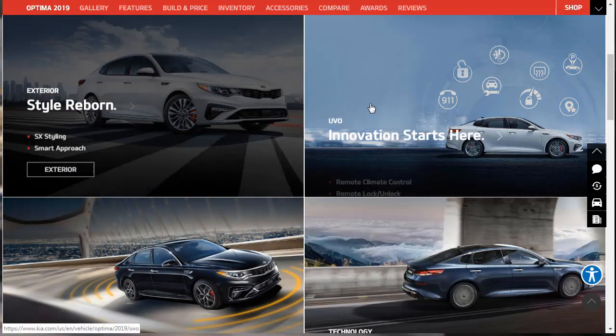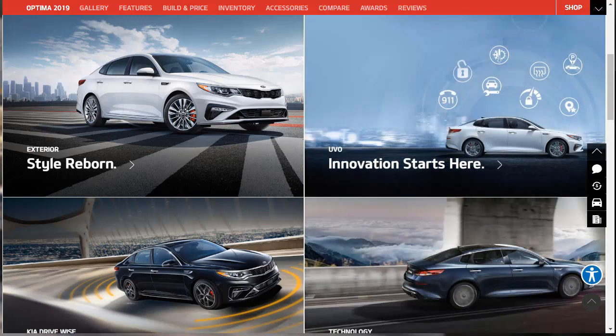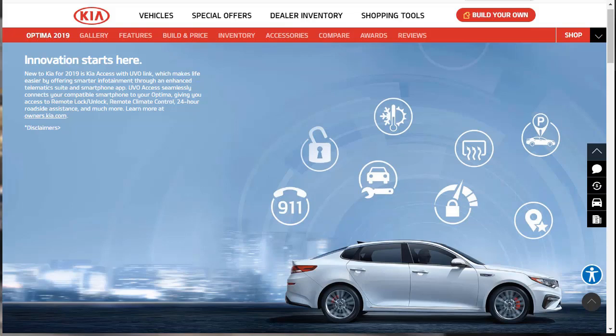Now we're going to learn about the UVO — Kia's smartphone app. They'll tell us about remote climate control, remote lock and unlock, and my POIs — points of interest. New for 2019 is the UVO link, which makes your life easier offering smarter infotainment through an enhanced telematics suite and a smartphone app. This can do all kinds of things like remote lock and unlock, remote climate control, 24-hour roadside assistance, and more. Here's that remote climate control — you can warm or cool down your cabin without stepping inside the vehicle and set up a recurring schedule. That works out great in extreme weather.